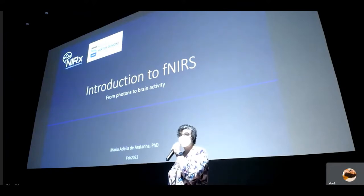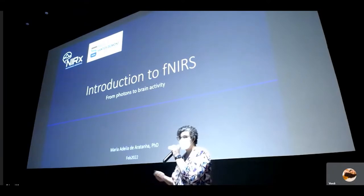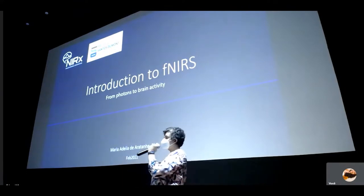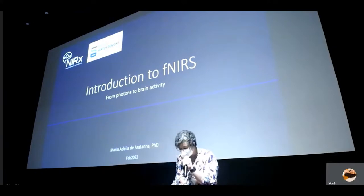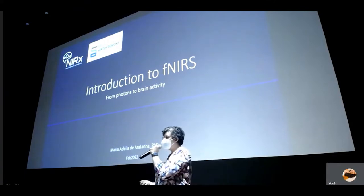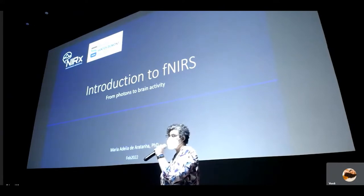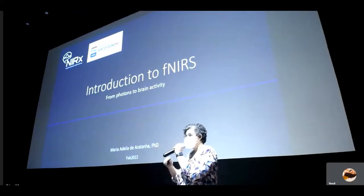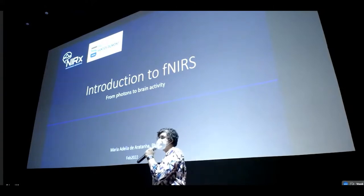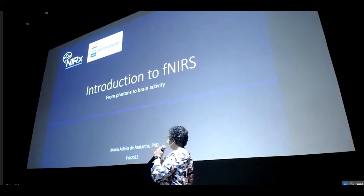Hello everyone. Thank you very much for the invite to talk today. Usually this lecture comes first in an fNIRS course — we give an introduction about the technique and what you are measuring. But this course was decided to do backwards. We showed you a lot about the research that can be done with fNIRS, all of the applications and different techniques for analysis, and now I'm going to wrap up talking about what the technique is and what you're looking at. Professor Rickson Mesquita already talked about that this morning, and I will show you a little bit more.